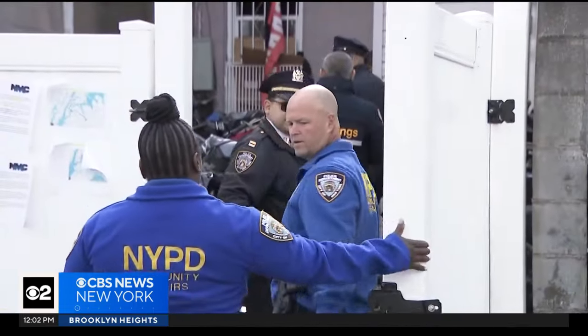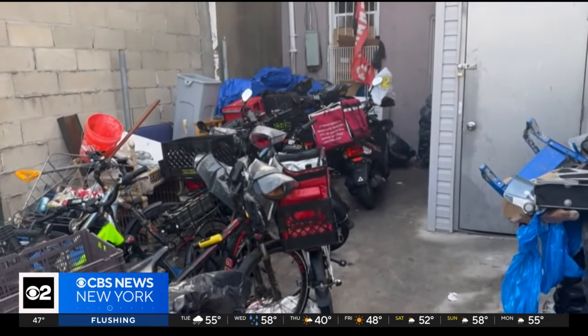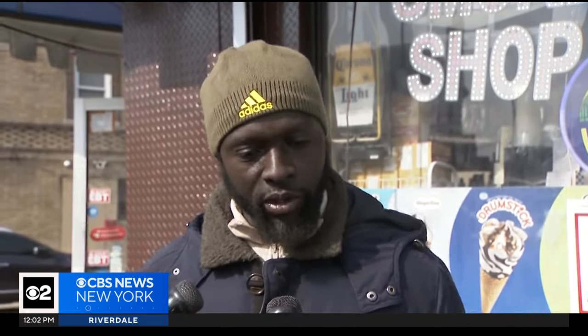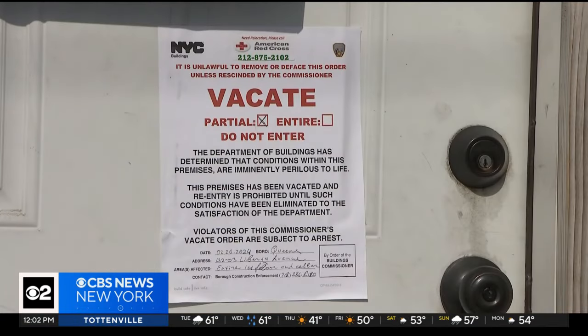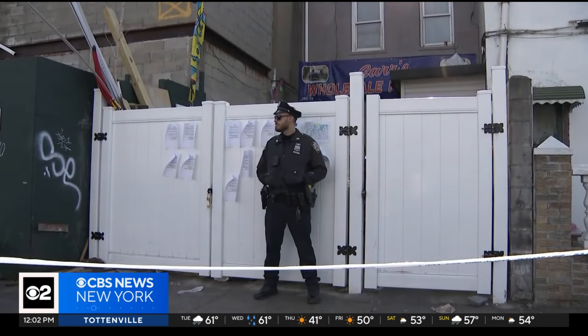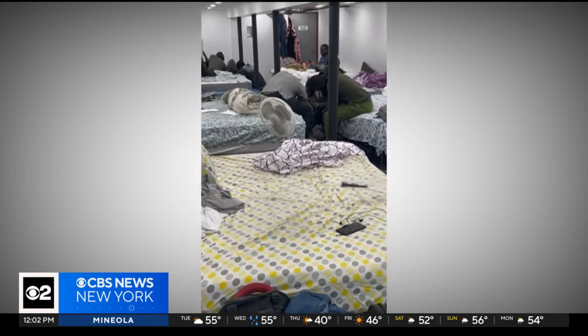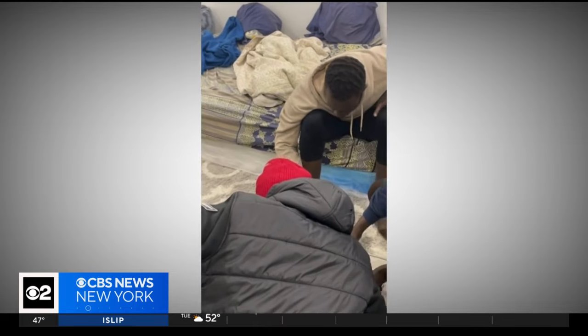In the back of the building, a slew of police officers and investigators with the Department of Buildings arrived Tuesday afternoon, along with dozens of e-bikes. The owner noted the rules he set: no cooking on site, food would be brought in, and residents had to sign an agreement. According to the Department of Buildings, inspectors were called to the two-story mixed-use building on 132nd Street and Liberty Avenue Monday night after reports of an illegal conversion. Down in the cellar, they found illegally converted sleeping quarters with 14 bunk beds and 13 beds, with inadequate plumbing and ventilation. A vacate order was issued.